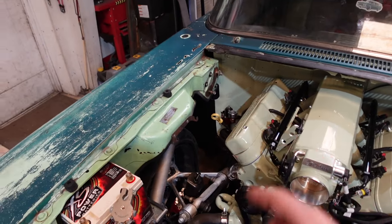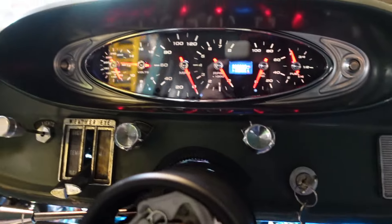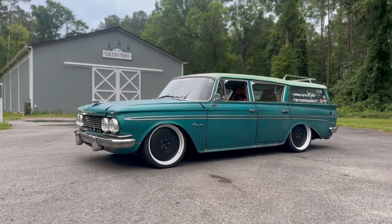You guys saw we redid pretty much the entire Rambler and it's not quite done yet, so we're actually going to start working on this thing again soon. But I'm going to take a little bit of a break on the Rambler and try to knock out some smaller projects here in the shop.